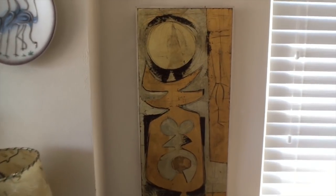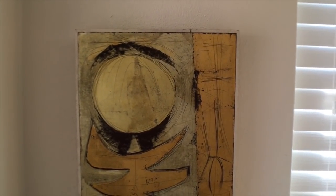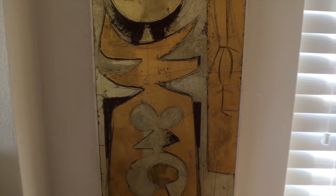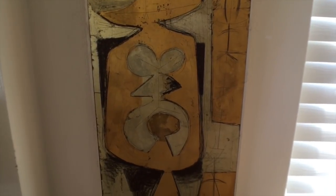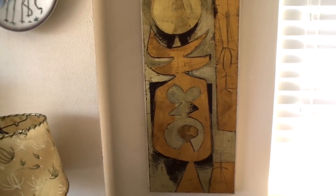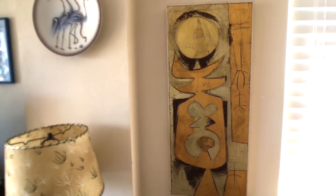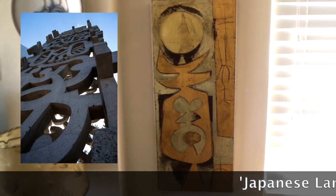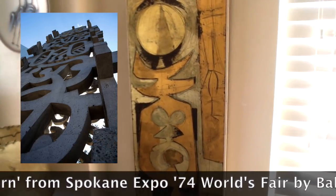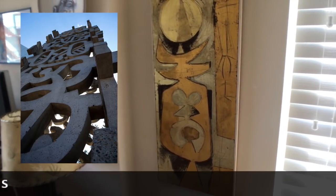This painting on the right is a Balazs — B-A-L-A-Z-S. Balazs was the premier modern artist in Spokane, Washington in his day, and that turned out to be a big deal because he ended up being the lead artist for Expo 74. Most of the displays at Expo 74 that had to do with art had his imprimatur, and several of the murals were painted by him. If you go to the World's Fair site in Spokane, there are still many of his sculptures around.